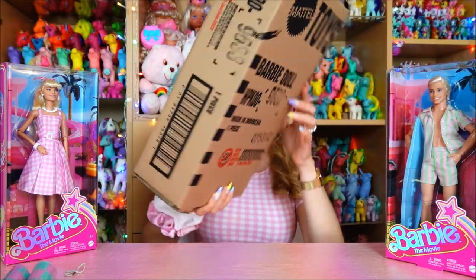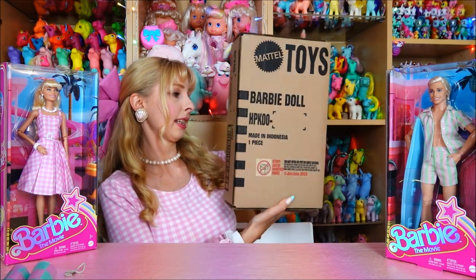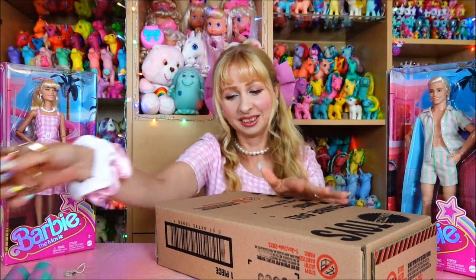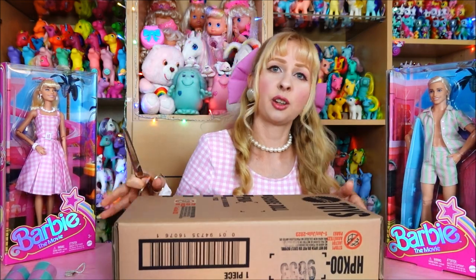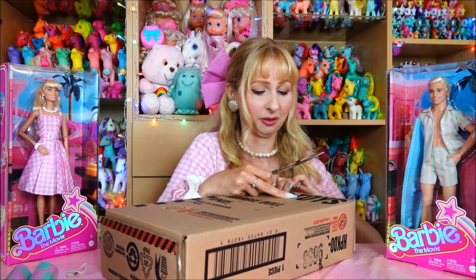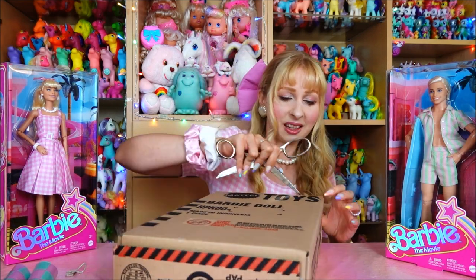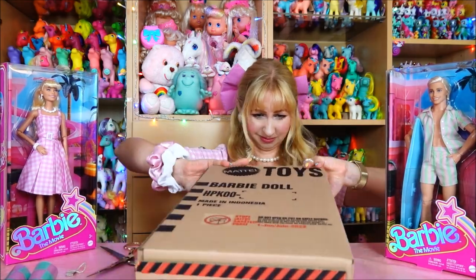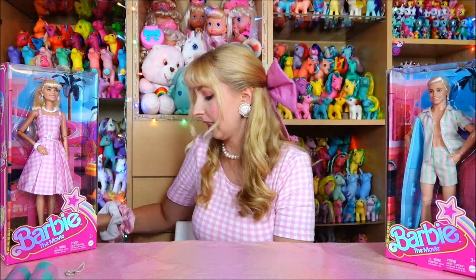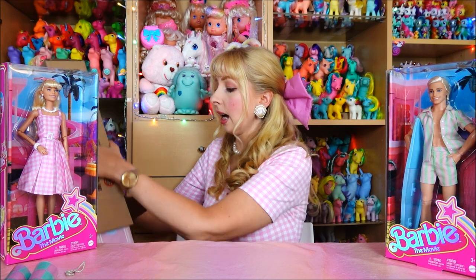Now let's get to this Mattel shipper box - you can see it says 'Mattel Toys Barbie Doll,' a number, 'Made in Indonesia.' This is an original shipper box from Mattel. If I left it like this and we get to 30 years in the future, it would probably be worth a lot - when you find toys from the 80s still in these shipper boxes people go crazy. The toy is packed so tightly in there, it's difficult to get out even with my nails.